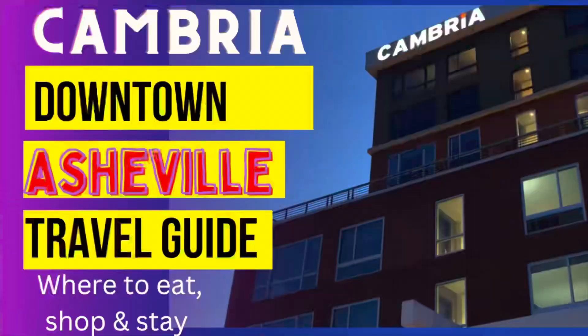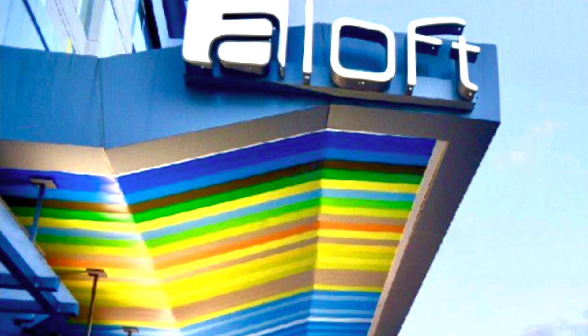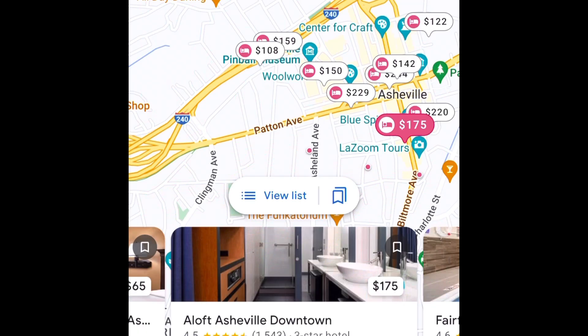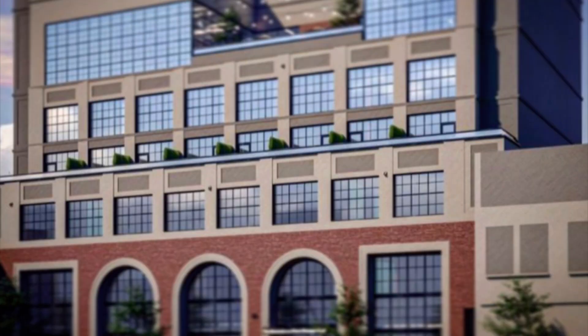Cambria is also just a few blocks further away and is a great lodging choice. Honestly, anywhere downtown is great, but the next closest with the easiest traffic routes would be Aloft Downtown Asheville, one of the most pet-friendly hotels in the area. And then there's the Foundry Hotel and Restoration Asheville, which are a bit more upscale. I'll provide links for those in the description so you can check them out.